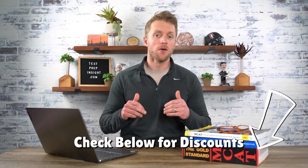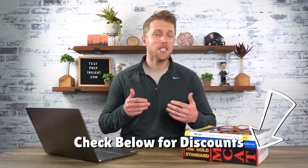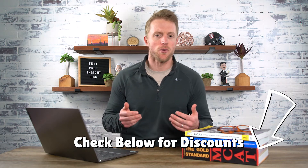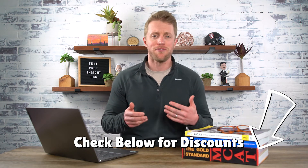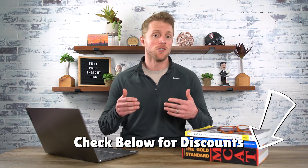As long as we're talking about money, you should check out the description below. A lot of these MCAT prep companies are routinely running discounts and promos, and we do our best to update the description with any coupons or codes floating around to help save you some serious cash.